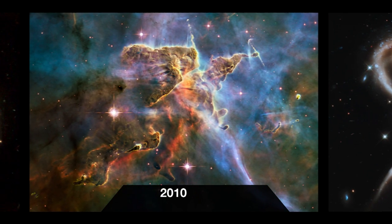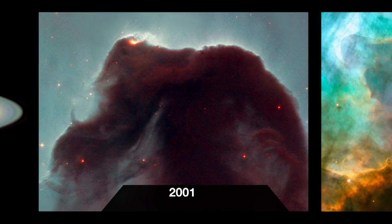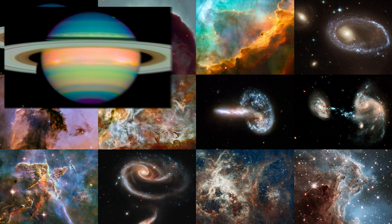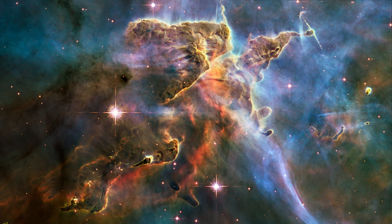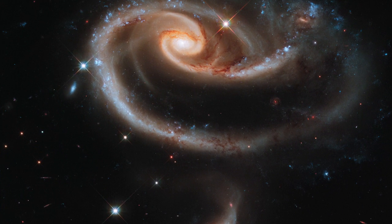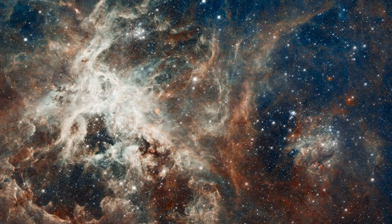Each year, one of Hubble's best images is used to celebrate the anniversary of the telescope's launch date, 24th April 1990. Many of these yearly snapshots have been truly spectacular — take the telescope's 8th anniversary offering, a Technicolor image of Saturn, or this Tolkien-esque view of the Carina Nebula to celebrate 20 years, the much more delicate galactic rose in the year that followed, and Hubble's image of the star-speckled Tarantula Nebula released in 2012.